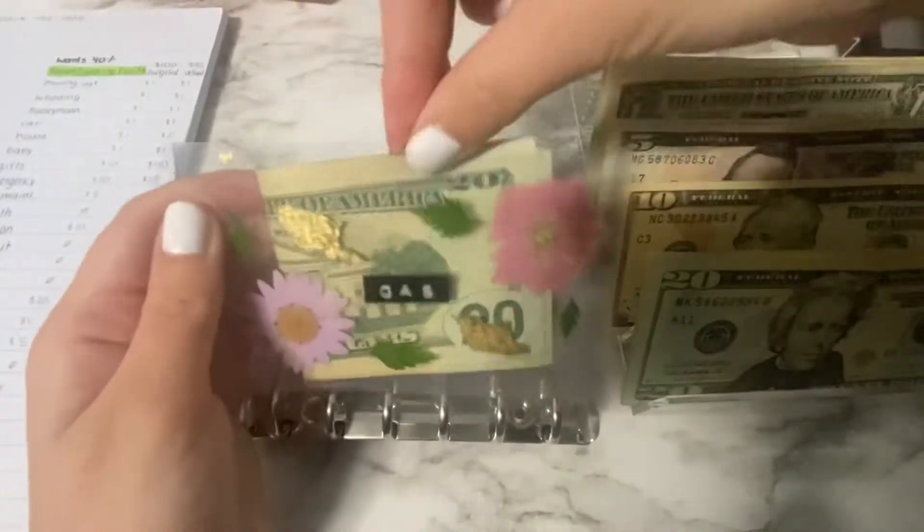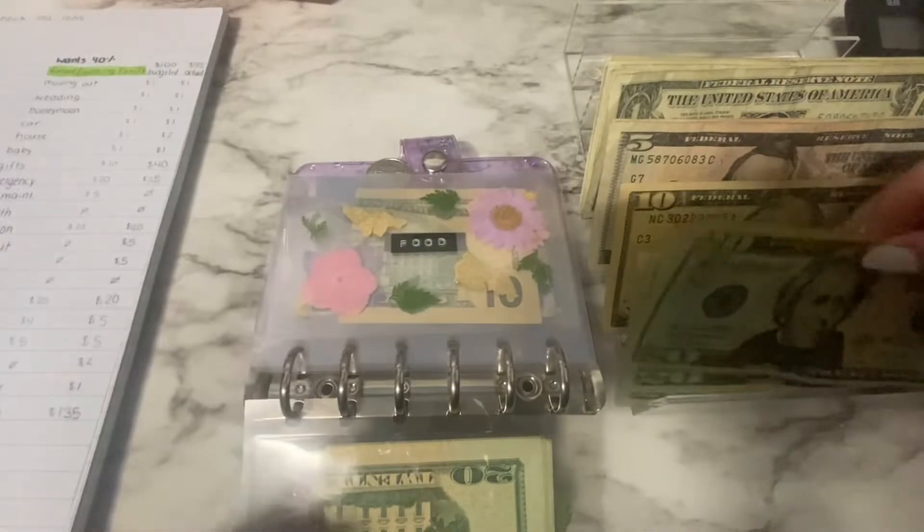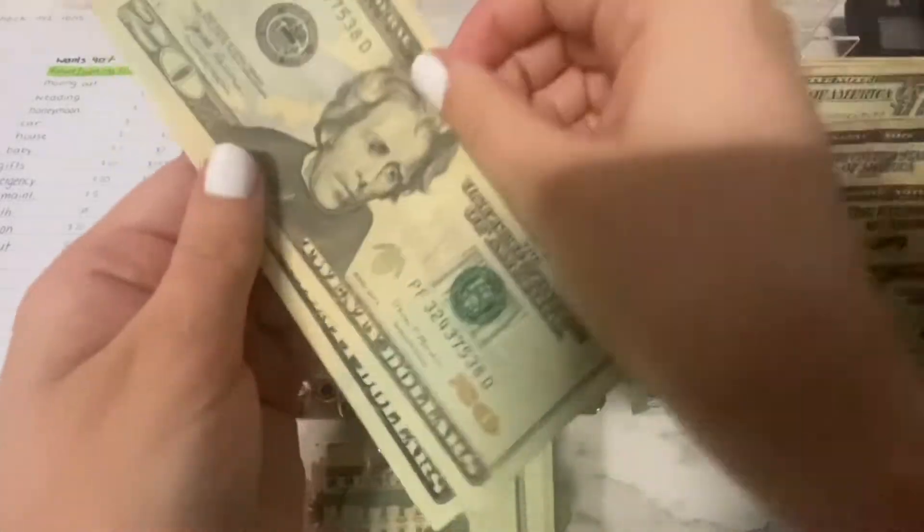Sorry about the paint on my fingers — just a disastrous day. Food is going to get $60 this week, so that's 20, 40, 60.